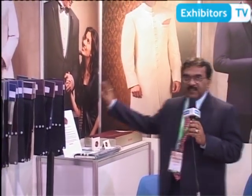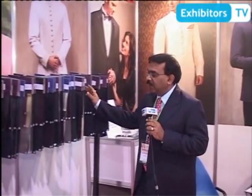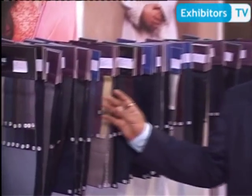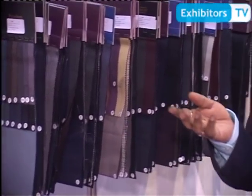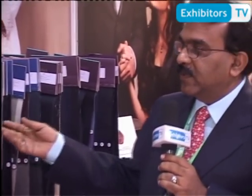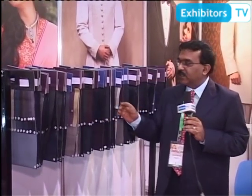Here what we are displaying is our latest summer collection from Reimund. As you know about Reimund, Reimund has a 40 million meters worsted manufacturing capacity and is one of the largest manufacturers for worsted products. We have our presence in 52 countries.